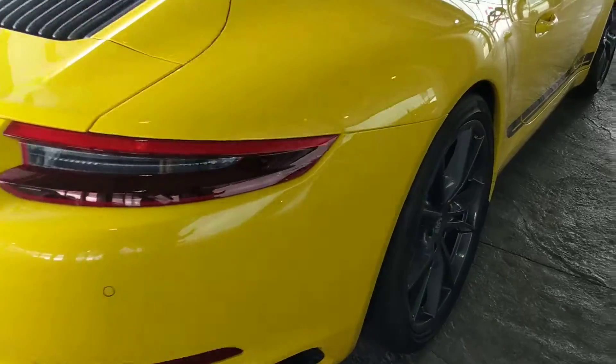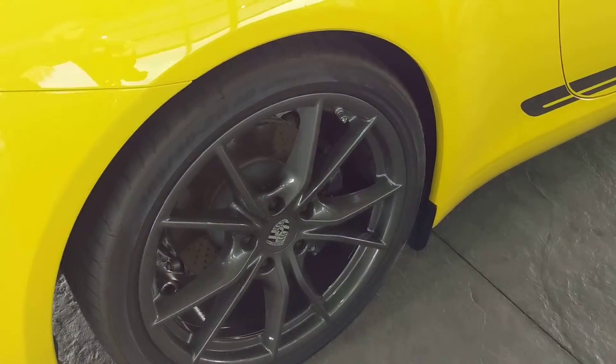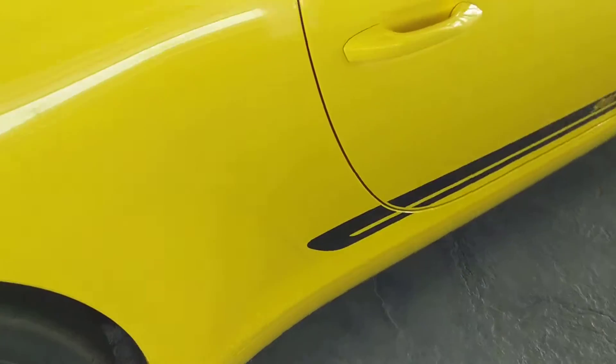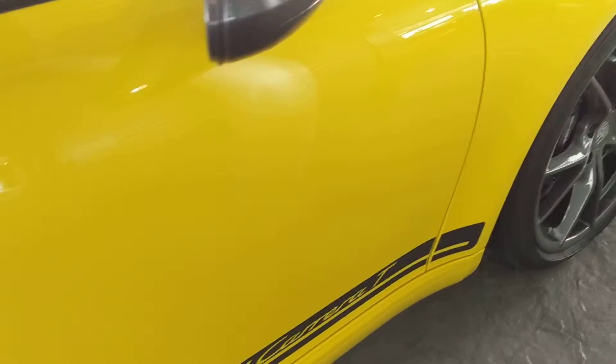You have the tinted tail lights there, and it's got the rear axle steering on — if I mentioned that before I want to be sure and point that out. She looks beautiful, let me take you inside.